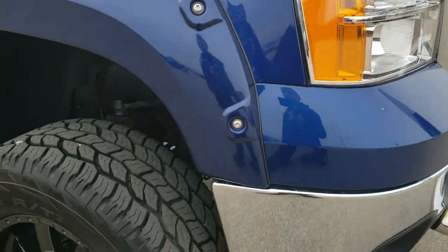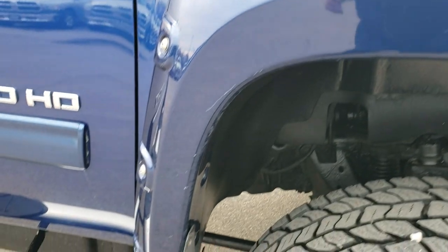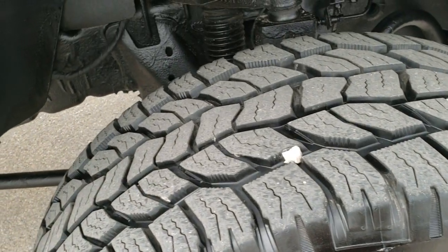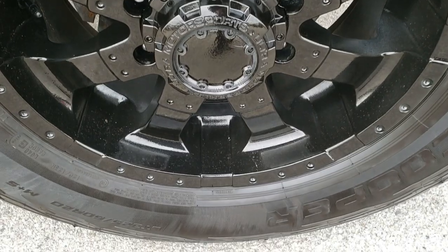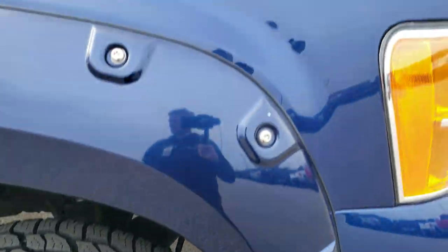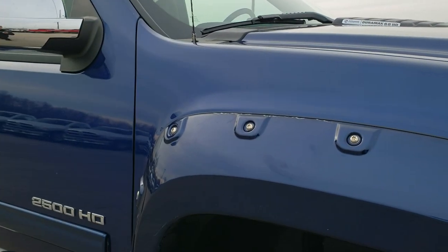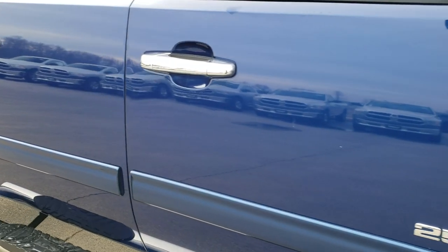Headlight lenses are nice and clear. Passenger side fender is in nice shape as well — a couple of little fingerprints on there, nothing major. Passenger side rim has no scuffs or scrapes. As you go down this side of the truck you can see just how clean the body is — how reflective and mirror-like that paint is.